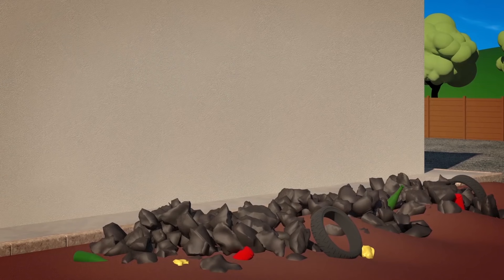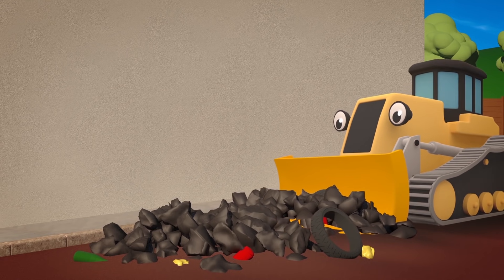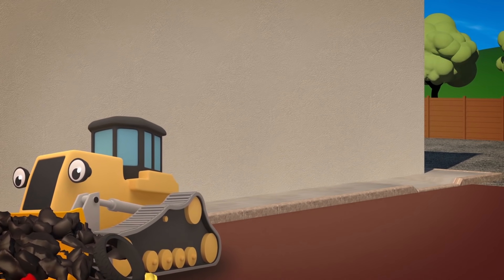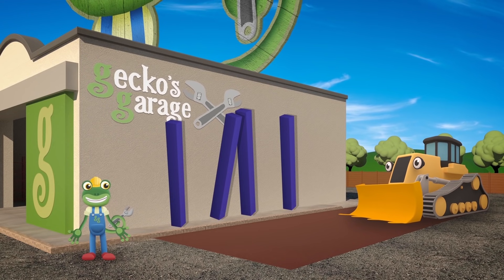First we need this ground all flat. Danny, do you think you can help with that? Well done Danny, that's nice and smooth.